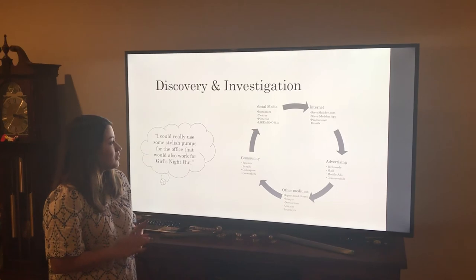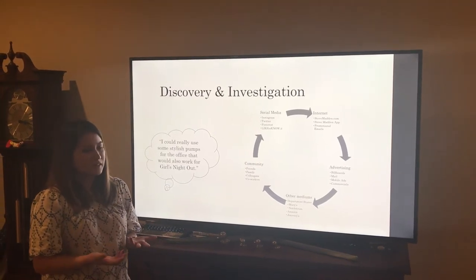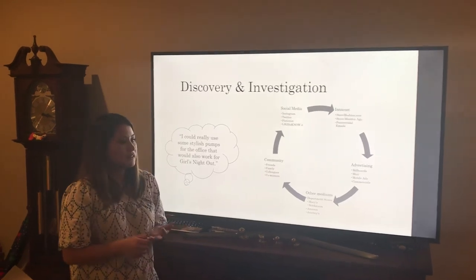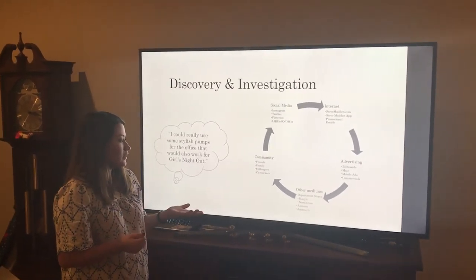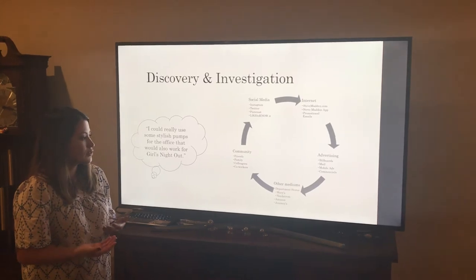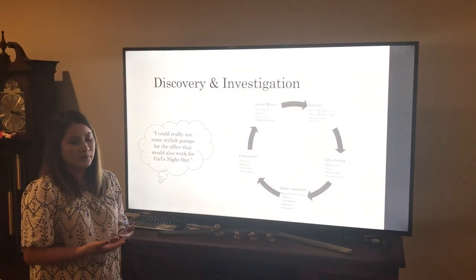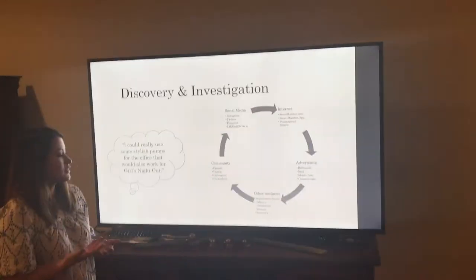Through the internet, they have their e-commerce site stevemadden.com, they have the Steve Madden app, they send promotional emails, and then they have more traditional advertising through billboards, mailings, mobile ads, and commercials.